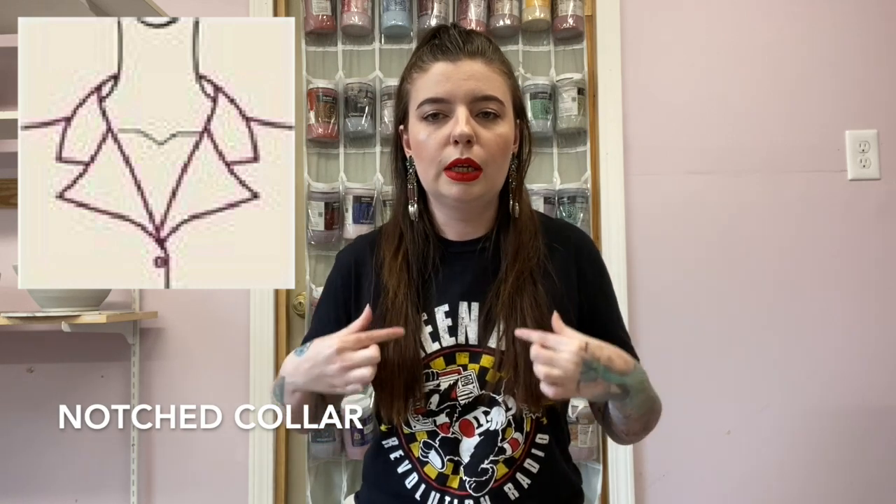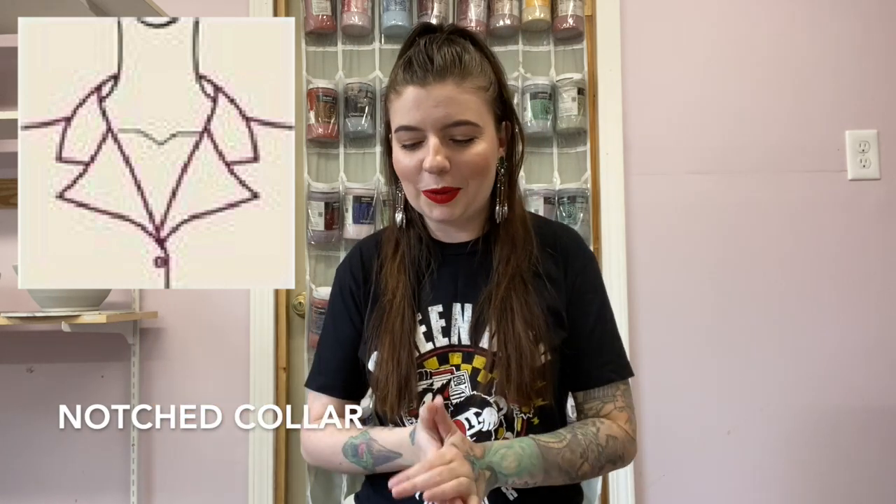Then we have the Shaw collar, which is kind of like your typical collar but instead of having the little notches, it's just rounded the whole way. You'll find this a lot of times on thicker cardigans, especially men's styles. Then we have your typical notched collar — this is just a regular collar, it's got the two tips, it's got the notch in it. It's called a notched collar.